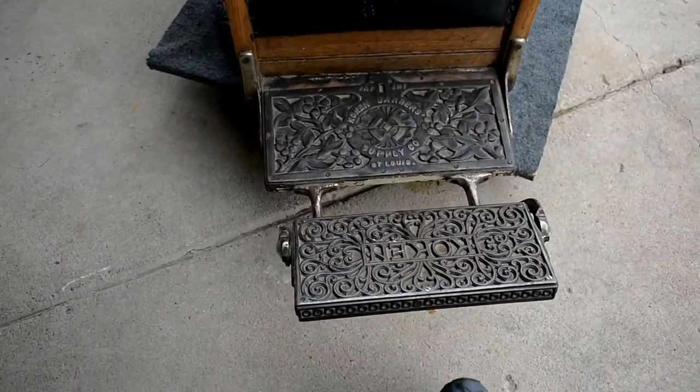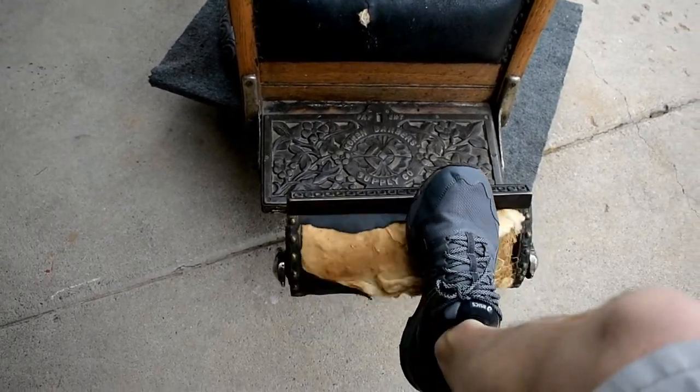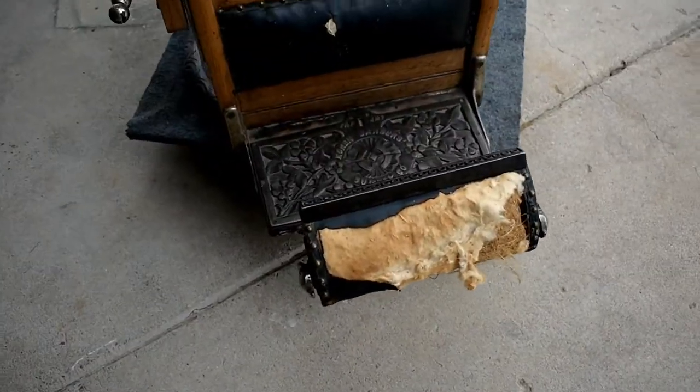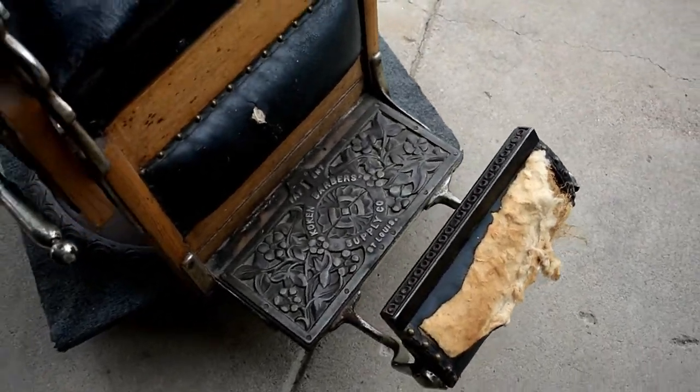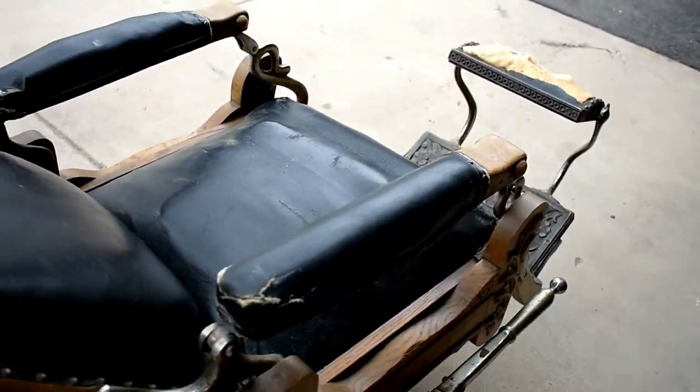This is actually a calf rest, so you could put your feet up on here. Or if you were lounging, you flip that over — this is supposed to be leather on here, it's crusted out — but when you were reclining, you would rest your calves on here while you're kind of in the kicked-back position like this.